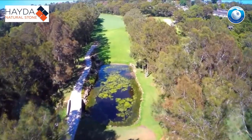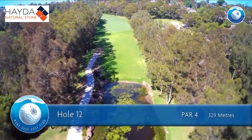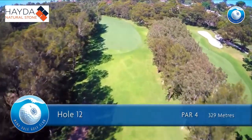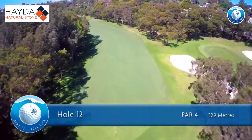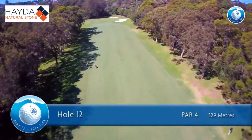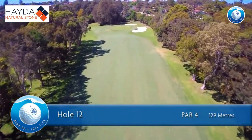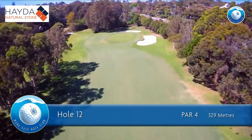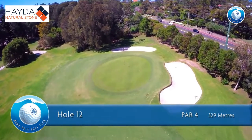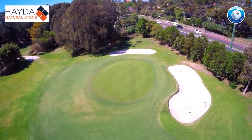The 12th hole is a par 4 of 329 meters for men and 309 meters for ladies. The right-hand corner of the fairway on the bend is the perfect position for your first shot. Attempt to carry the dogleg off the tee only with a strong nor'easter behind. A mid to short iron will get you safely on the right-to-left green, avoiding the long bunker on the right.